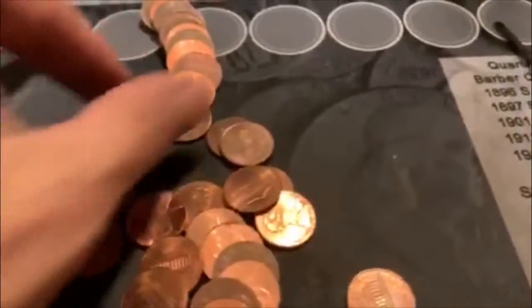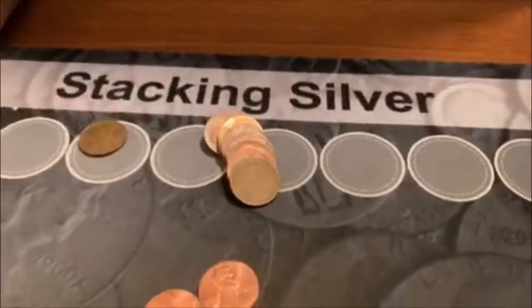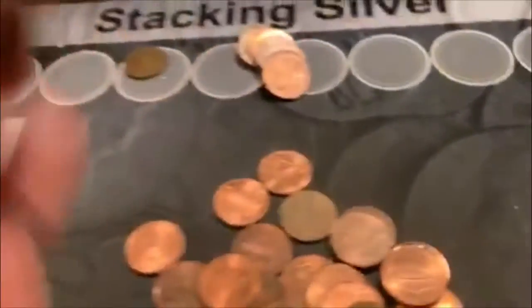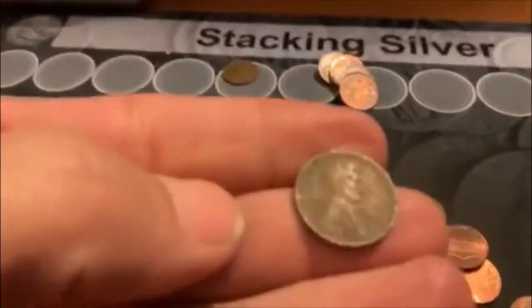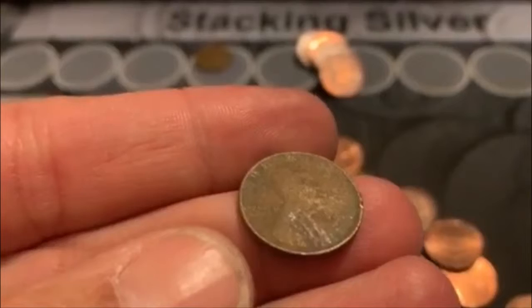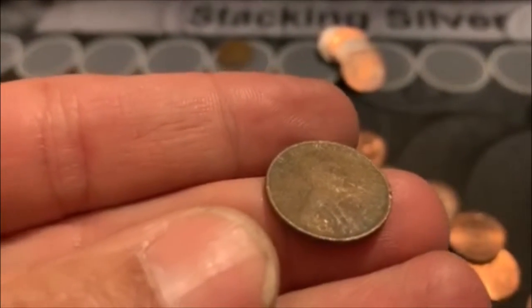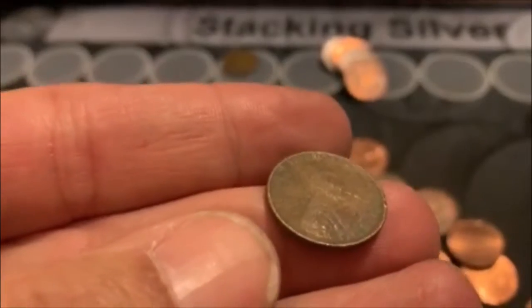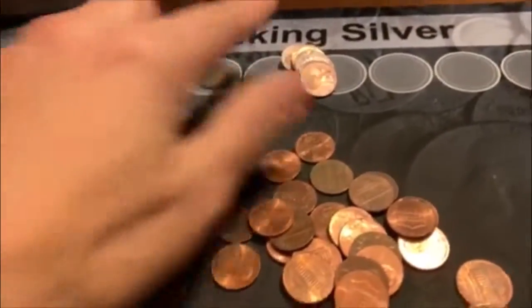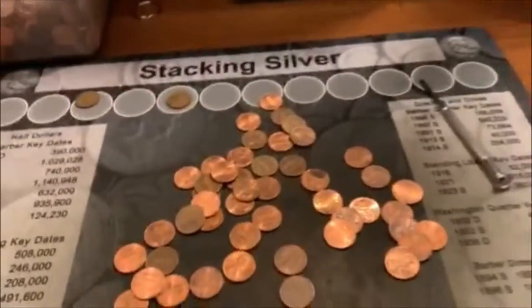That's only roll number two, so that's a good thing. There's a beat up one right there. Roll number two, second Wheatie. I don't know if we're going to get a date off of this or not. I was going to say 46. I'm going to check that a little closer. Pretty beat up, but we'll bring you back.